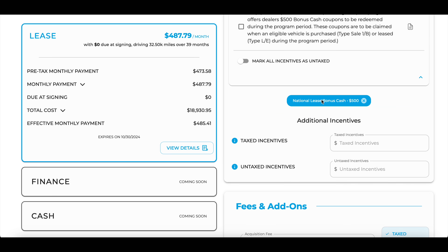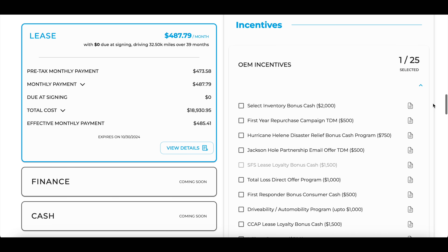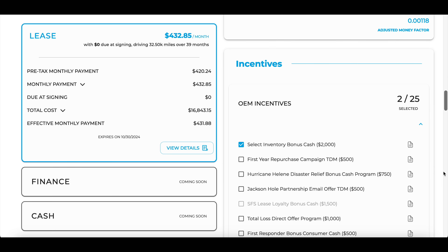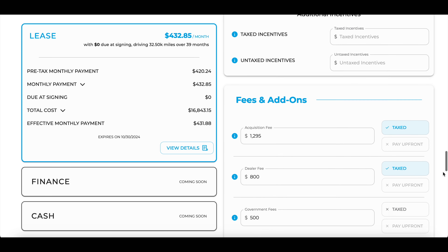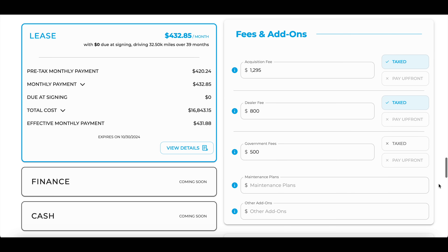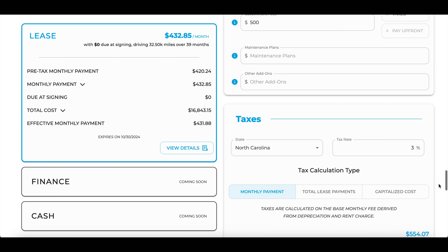All of this is region-specific — enter a different zip code and you can get totally different numbers. Lease programs, incentives, and interest rates all update every month, and both AutoCompanion's calculator and the manufacturer's website will reflect those monthly updates. Make sure to stay on top of both resources.